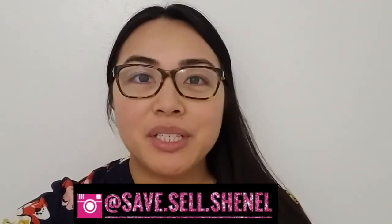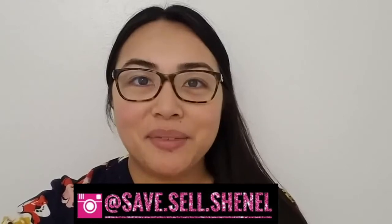Welcome back to my channel. I'm Chanel with Save Sell Chanel. If you're new to my channel, this channel is dedicated to the different ways I save and sell one day at a time. So let's get into it.